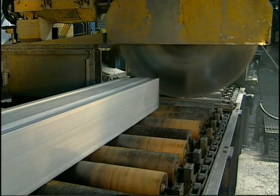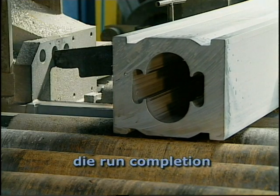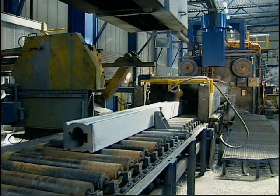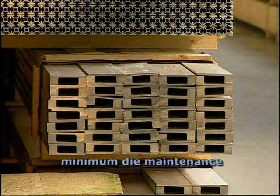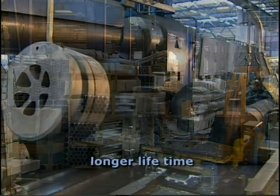Secondly, Erdix dies ensure die run completion. You can finish complete production runs in one go. You save on costs thanks to Erdix minimum die maintenance and a longer lifetime of the die.